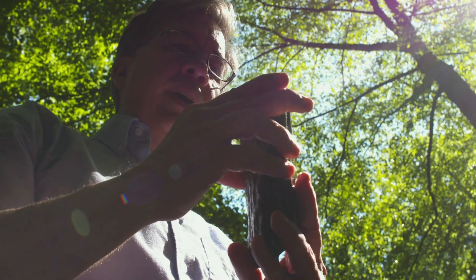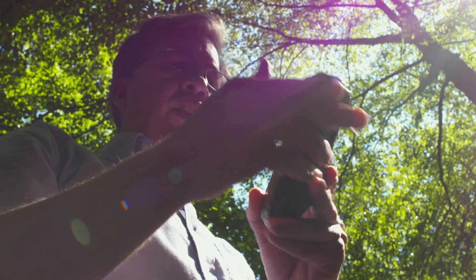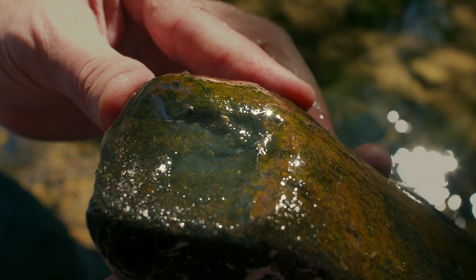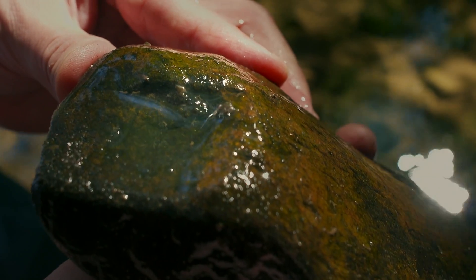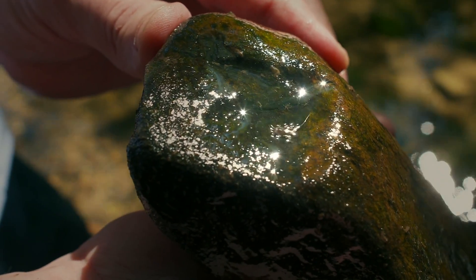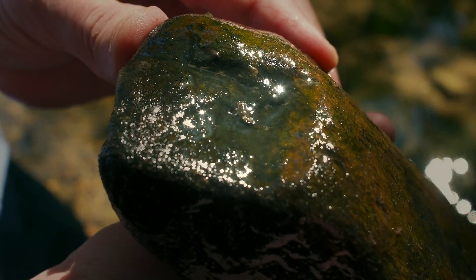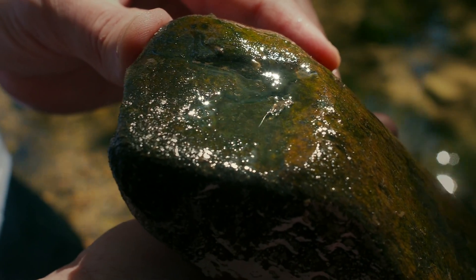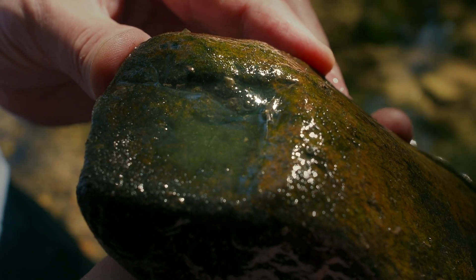So we have mayflies on this rock. Mayflies are probably our most important pollution indicator. There are a lot of them — this stream has over 50 species of mayflies in it. So when they're there, you know you have relatively clean water. And when they're not there, then you know you have a problem. And then the question is, what's the problem and how do you fix it?